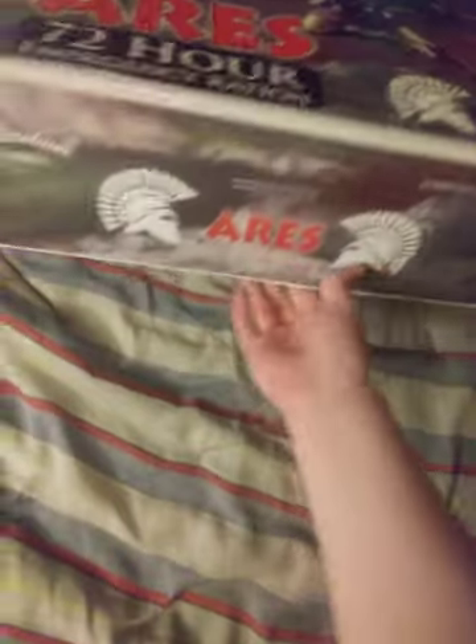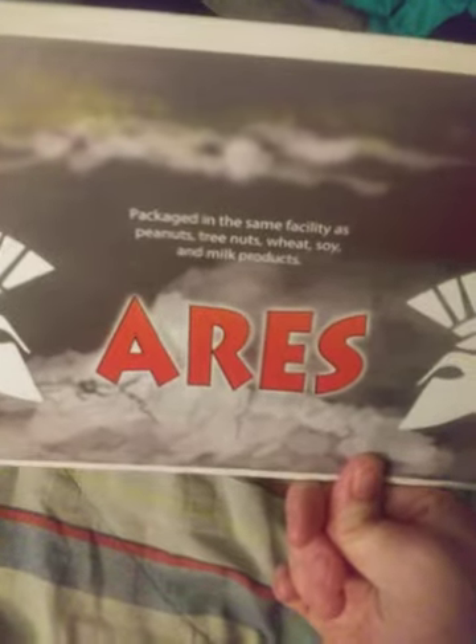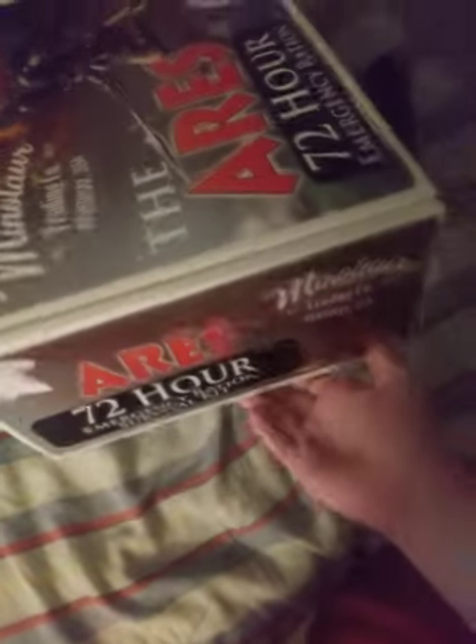That is what the front looks like. Go ahead and take this off, put this to the side. And this is the Aries Minotaur Trading Company. Give a little side action here. There is the back. Then the other side.